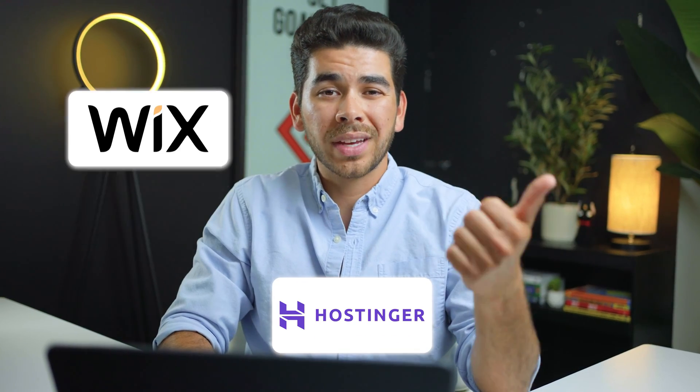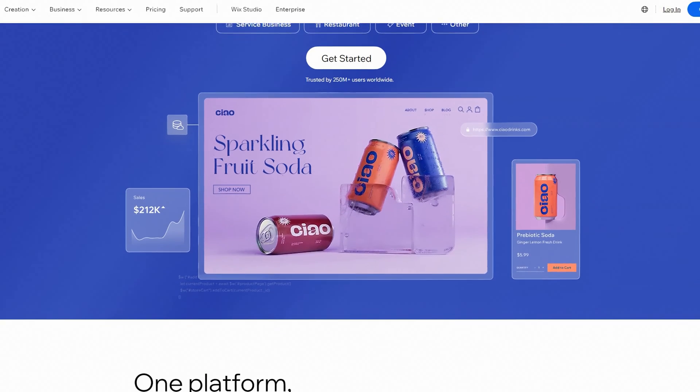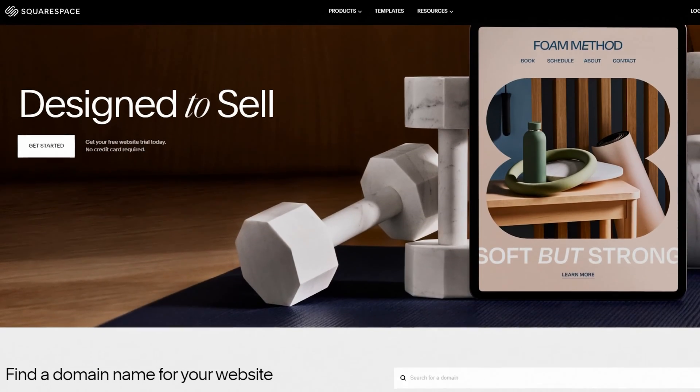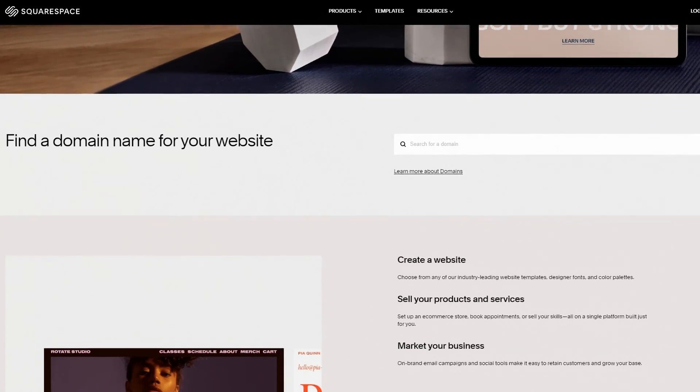Just to touch on some competitors — we already talked about Hostinger, but there's also Wix and Squarespace. Wix is an all-around great platform that's beginner-friendly and easy to use. Squarespace is also a really good option — a lot of photographers use it as a gallery for their portfolio. Depending on your needs, you might choose a different platform, and we'll leave links in the description to all the different websites we've reviewed on our channel.